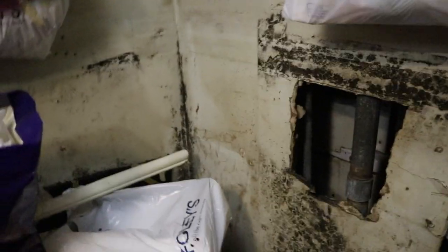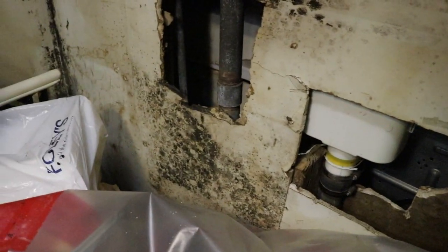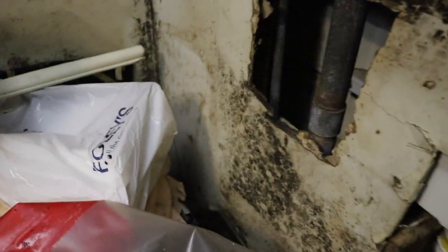The next issue is we do have a lot of mold. This is actually coming from the dryer not being vented outside. I'll show you on the back side of the dryer why this happened, but they're going to need to rip all of this out. Here you can see exactly where the dryer isn't venting to the outside.